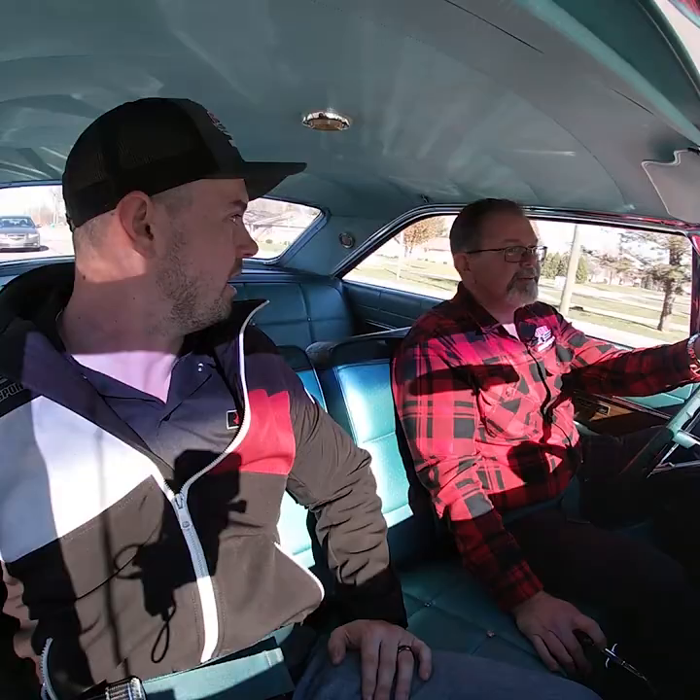Those later Magnum 500 wheels really set this car off — they give it a great muscle car look. This is one of the early muscle cars. A little wider in the rear than the front, just like you'd want — it's muscle car power with cruiser car drivability. Just a great car.